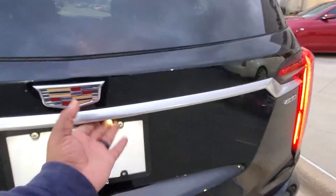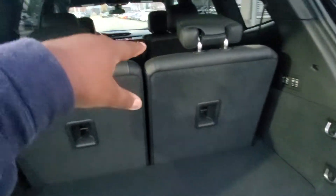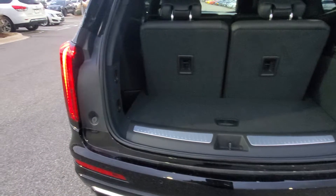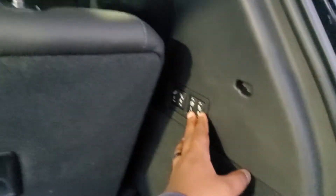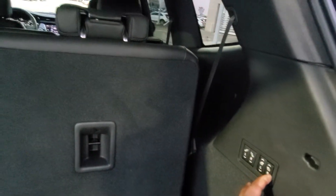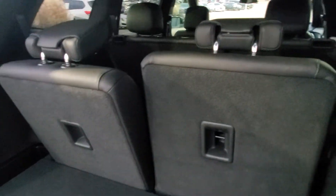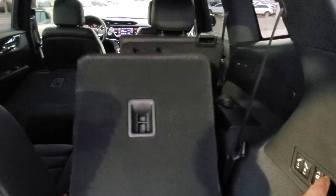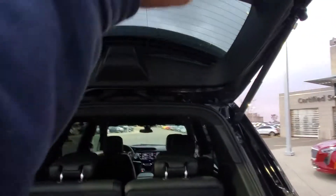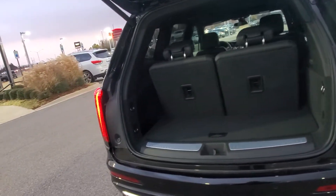Now, power liftgate — hit that button and it'll rise up. You do have a tremendous amount of room here, as you can see, with the third row up. Cadillac made this very, very easy, Cash — they made it very easy to put these seats down. You don't need to walk all the way around; you've got buttons here that can lay these seats down if you ever need to, really just with a press of a button, and you can raise them back up as well. Same thing for your second row — all raised back up. If you don't have a lot of people riding with you, you can put those back seats down and use it for maximum trunk space.